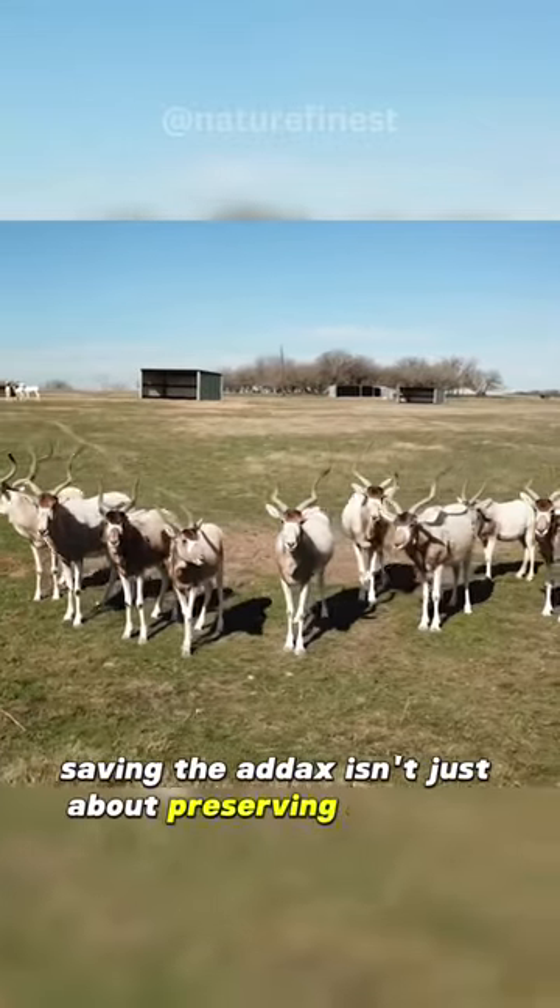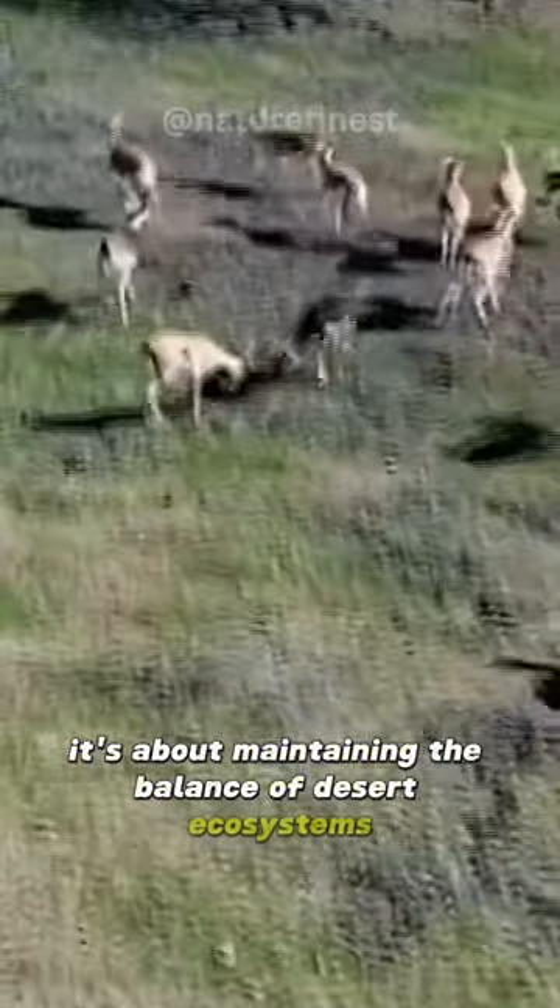Saving the Addax isn't just about preserving a species — it's about maintaining the balance of desert ecosystems.